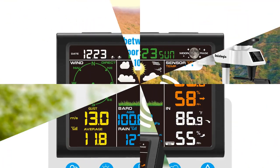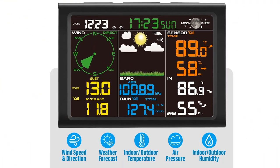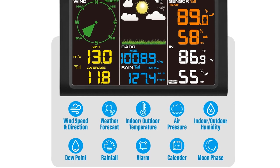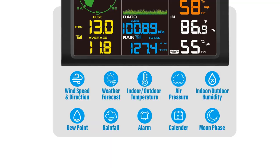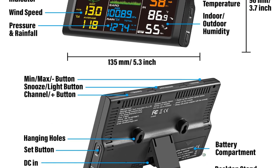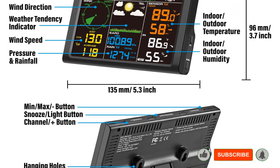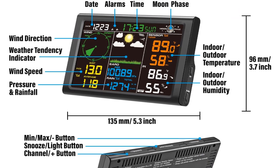The console offers multiple functions, including programming alerts for wind gusts, dew point, temperature, and humidity. The alarm is loud, but at just 4 inches by 5 inches, the display is difficult to see from across the room. Pros: multiple weather sensors, accurate data, transmits over 250 feet. Cons: not Wi-Fi capable.